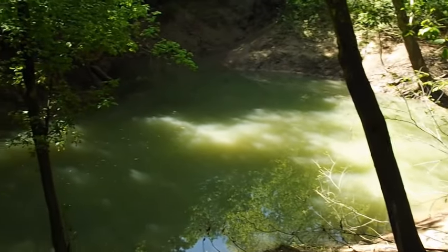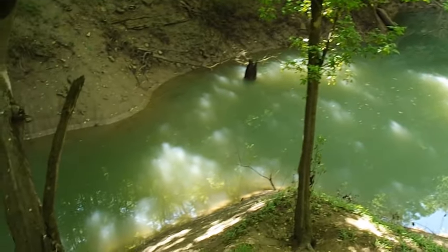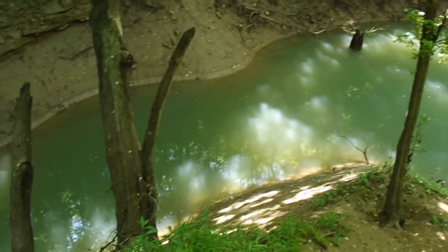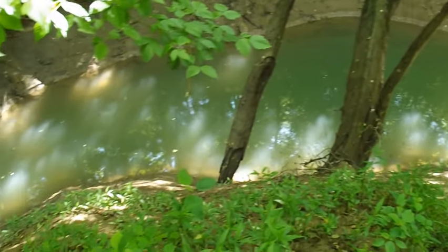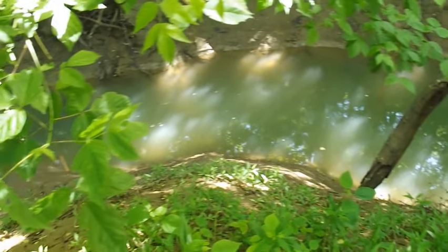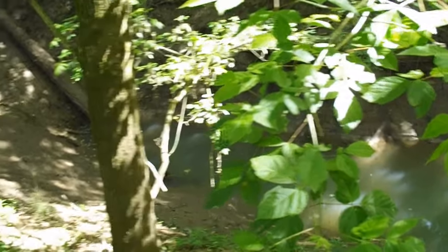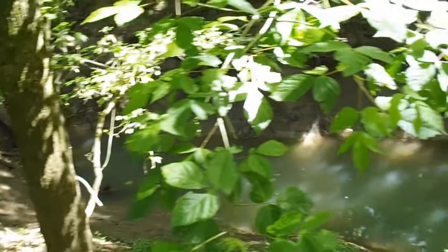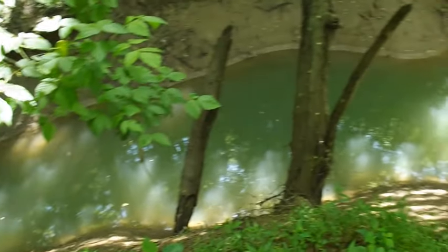A short hiking trail leads to the Wesley Chapel Gulf. It received its designation as a national natural landmark in 1972 due to its impressive geologic features. The gulf provides a rare glimpse of the Lost River on its subterranean path. Several other karst features are represented in the immediate area, including swallow holes, sinkholes, and caves.